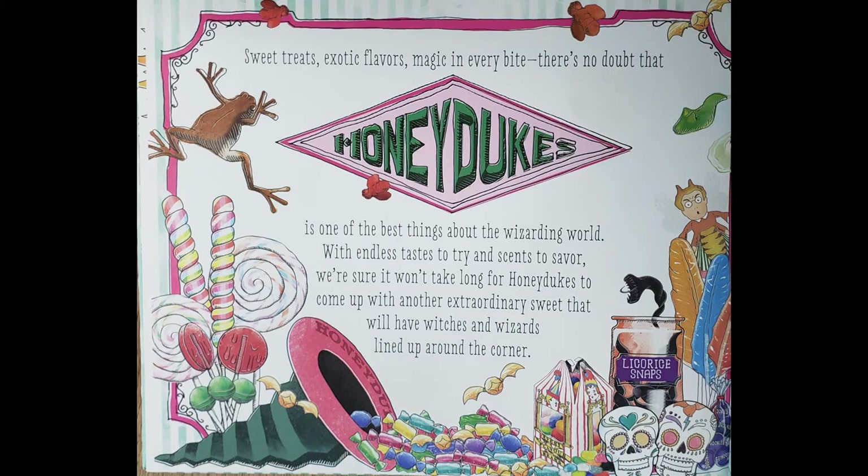Sweet treats, exotic flavours, magic in every bite. There's no doubt that Honeydukes is one of the best things about the wizarding world. With endless tastes to try and senses to savour, we're sure it won't take long for Honeydukes to come up with another extraordinary sweet that will have witches and wizards lined up around the corner.